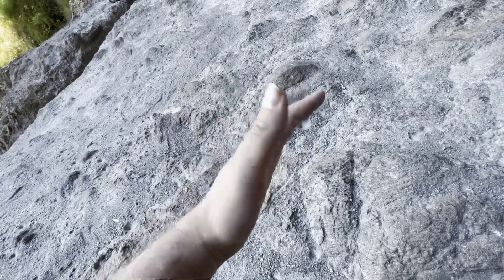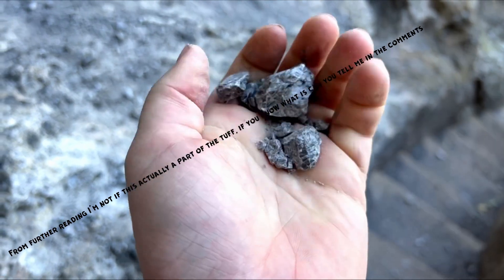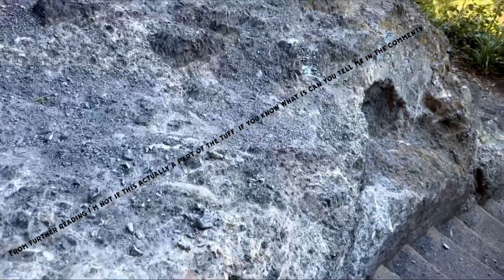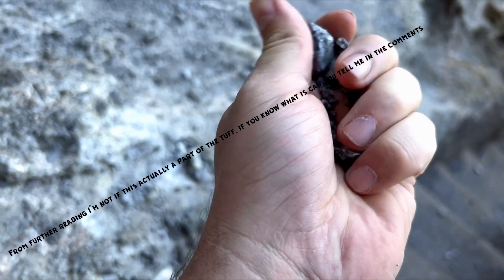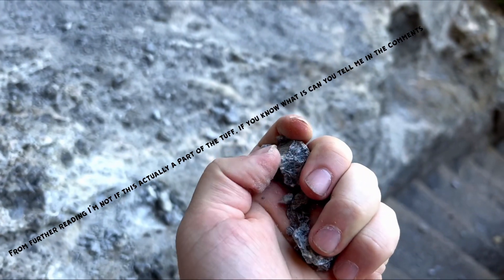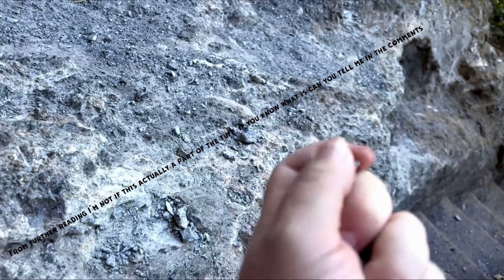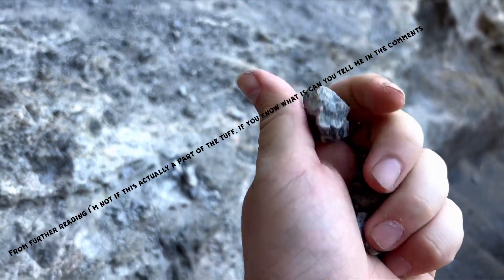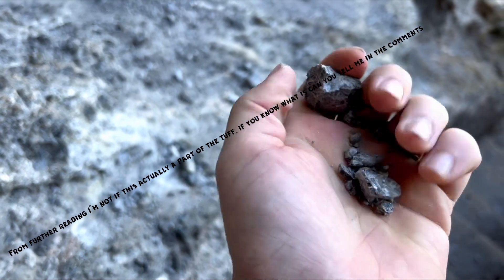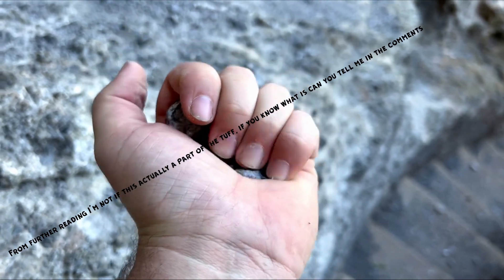23 million years ago, this was ash from a volcano — it's quite bizarre. This is Tuff, which is part of the ash that fell from the volcano. You can crush it up in your hands. It's fairly light, but it's also like a conglomerate of different types of other rock. You can crush it in your hands — it's not very strong.